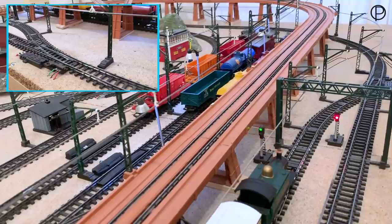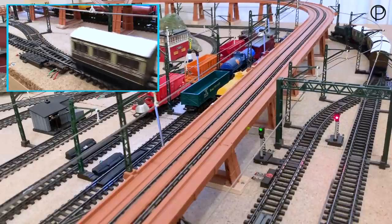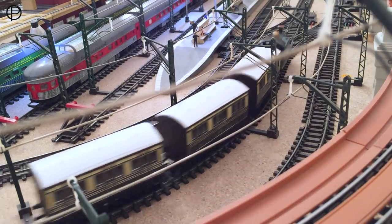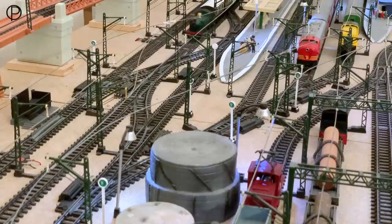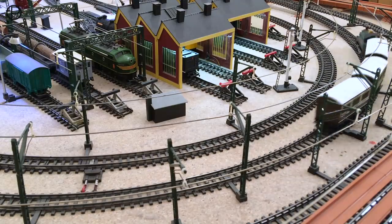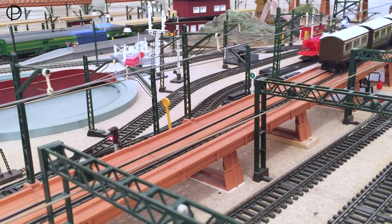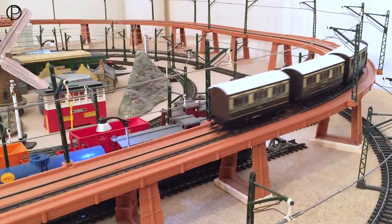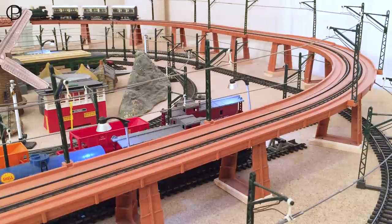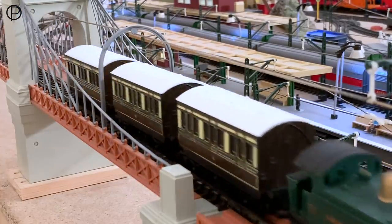We're just going to switch points number four and take the group of models out onto the outside line and straight under the elevated section. Just listen to the noise they make as they come down the side of the station, rattling over one of the diamond crossings — quite rattly with those little plastic coaches and plastic wheels. Gaining a little power now to negotiate the incline — there's the tiniest bit of wheel slip going on there with those very shiny wheels. Thanks for watching, it's hugely appreciated, and if you look back again next time we'll have something else from the range to look at. Goodbye now.